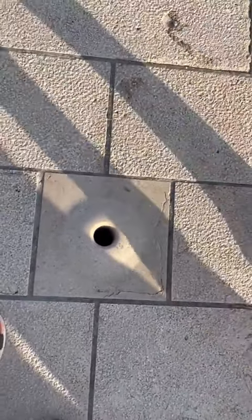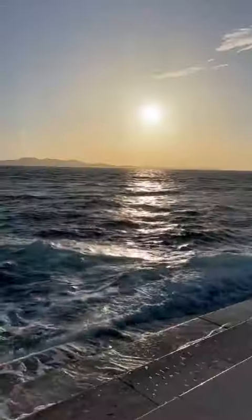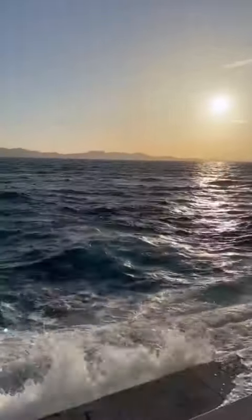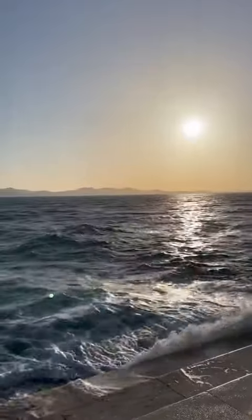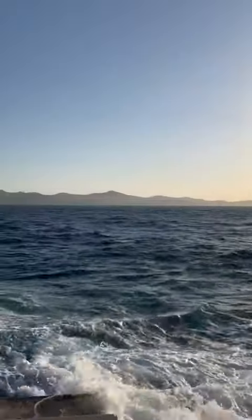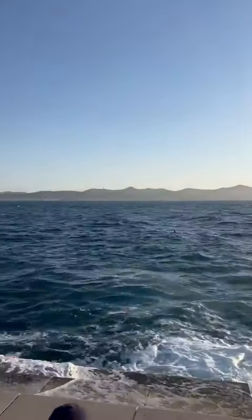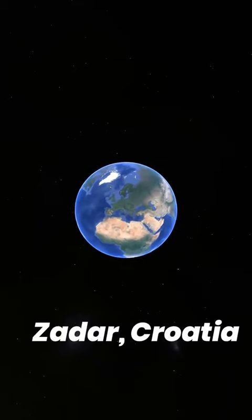Can you hear this music? Can you guess who is playing this? This is the sea which is playing this beautiful music. Don't believe it, but it is the truth. This is a sea organ that is located in Zadar, Croatia.